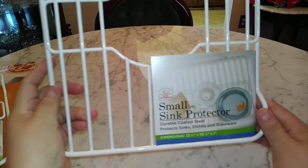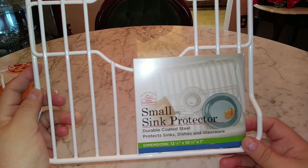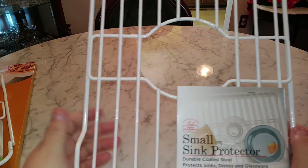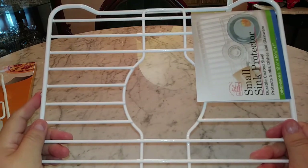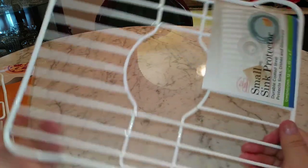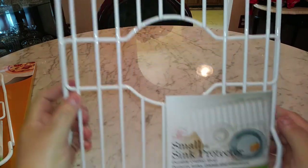I also got new sink protectors. This is the small size — it's a double-coated steel protector for your sink, dishes, and glassware. I don't like putting dishes directly in the sink. You have to measure your sink because they come in different sizes — small, medium, and large. The small fits perfectly. I got two of them because I have a double sink.